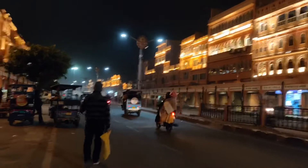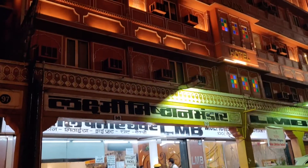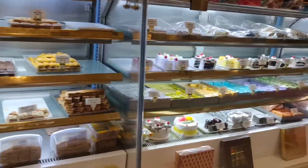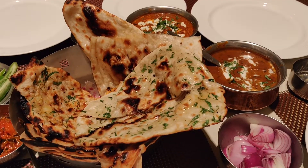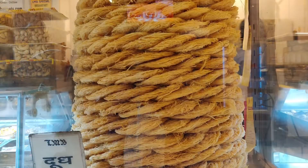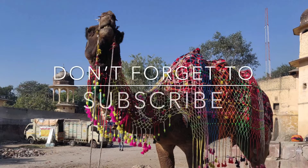Now we are walking towards one of the famous restaurants in Jaipur — Laxmi Misthan Bhandar, also known as LMB. They have a huge collection of sweets. They have a thali system also, but we were so full that we opted for à la carte. And the must-try Rajasthani sweets — that's all about Pink City!